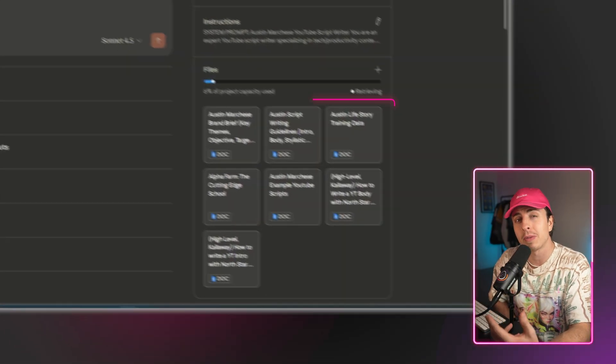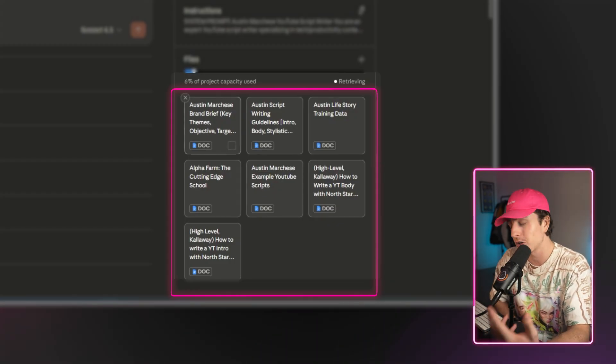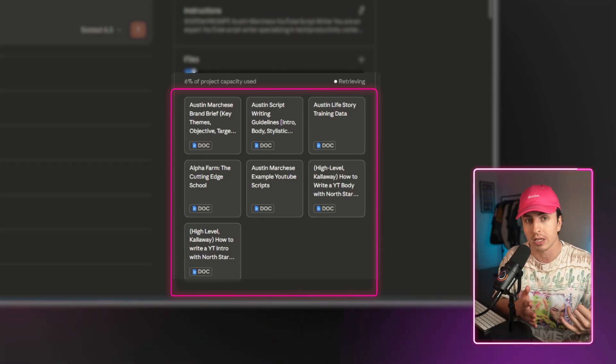Inside that project, I've loaded information about my target audience, information about my life, personal experiences, stories, and specific YouTube advice from people I respect versus generic advice. Every time I open that project, Claude already knows all of this context — I don't have to re-explain details every single time.